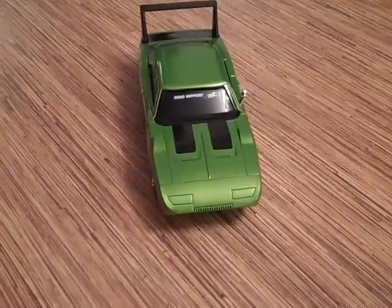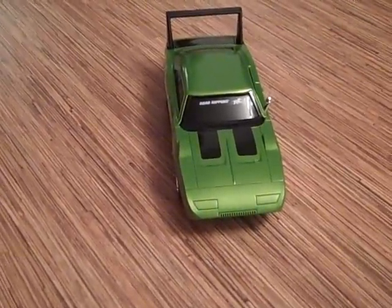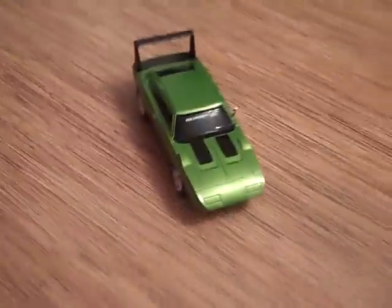We are checking out the Road Rippers RC motor car. This is the Dodge Dakota. We're checking it out before Santa gets to bring it officially for the kids. This is a really cool car.